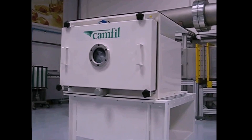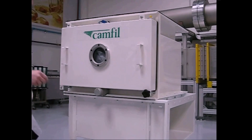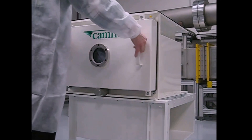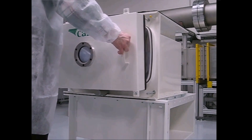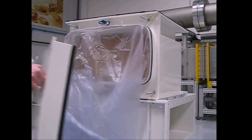The door of CAMSAFE2 can be easily removed. Thanks to the large star grip handles and lightweight design, one person can manage the job, even with protective gloves on. Maintenance will be simpler, faster and more cost-effective for you.